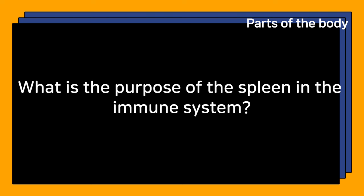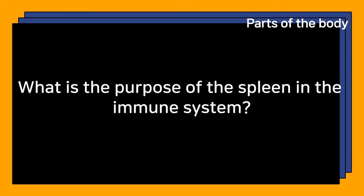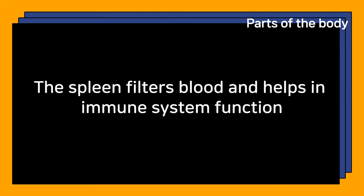What is the purpose of the spleen in the immune system? The spleen filters blood and helps in immune system function.